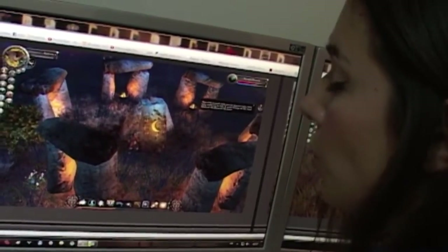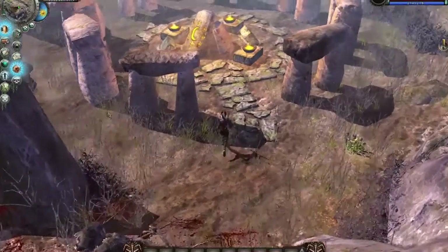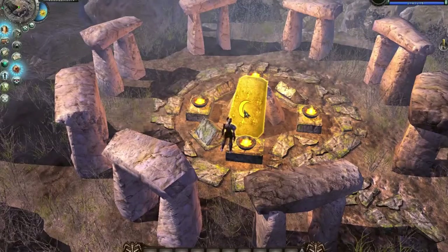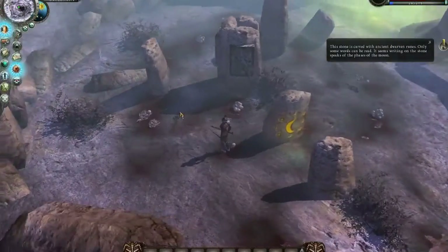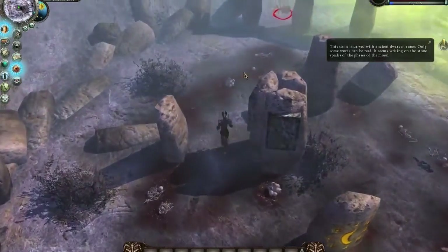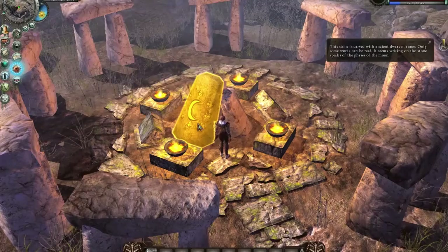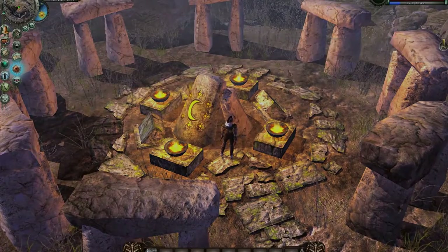Dwarven stones are ancient dwarven teleportation stones. They are covered with runes and powered with the sun and the moon. These devices are used for quick travel across the land. Each dwarven stone transports you to the location of another dwarven stone, depending on the time of day. You can only teleport to the location of a dwarven stone you have already activated.